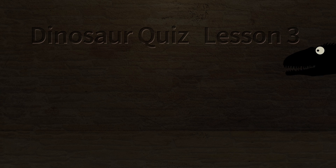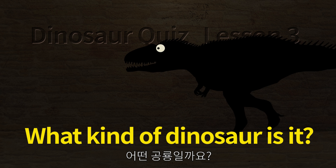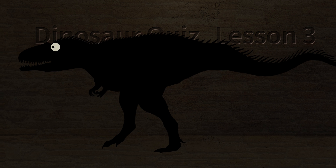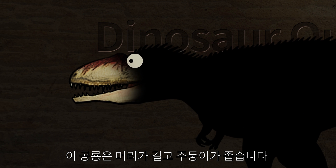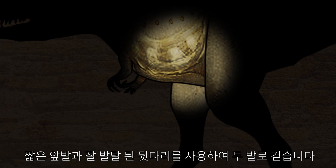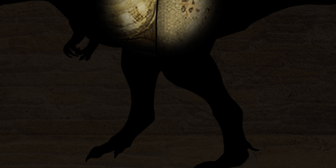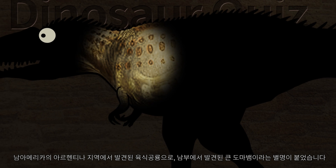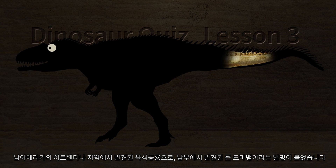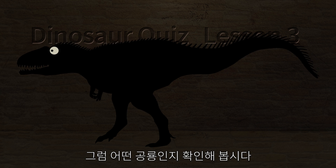Dinosaur Kiss, Listen 3. What kind of dinosaur is it? This dinosaur has a long head and a narrow snout. It walks on two feet using short front limbs and well-developed hind legs for fast running. A carnivorous dinosaur found in the Argentine region of South America, nicknamed the large razor found in the south. Let's check what kind of dinosaur it is.